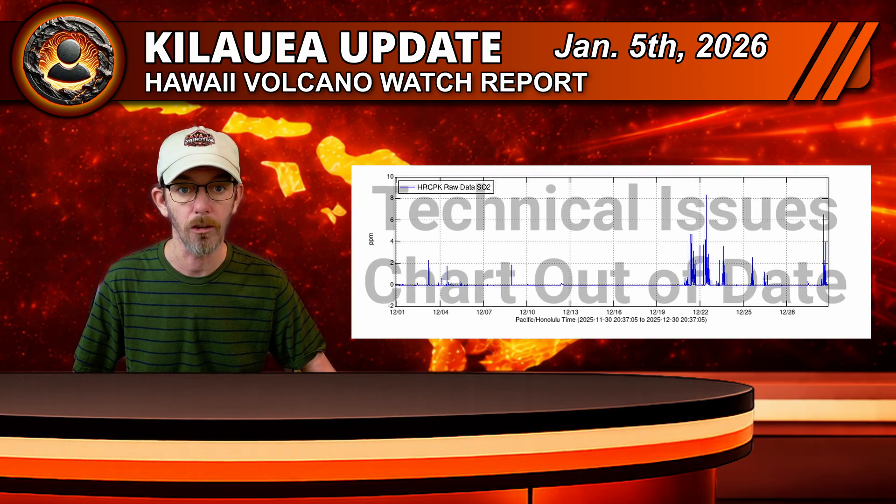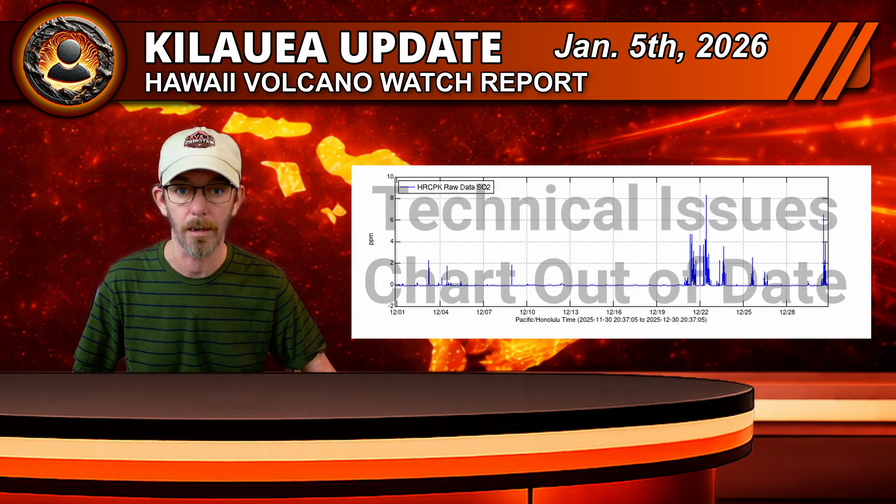Volcanic gas emissions remain much lower than during active fountaining, but are still estimated at 1,000 to 5,000 tons of sulfur dioxide per day. That is typical for these eruptive pauses and still well above actual background levels for a non-erupting Kilauea.